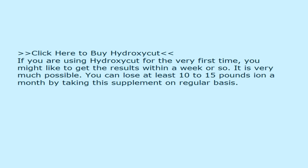If you are using Hydroxycut for the very first time, you might like to get results within a week or so. It is very much possible — you can lose at least 10 to 15 pounds in a month by taking this supplement on a regular basis.